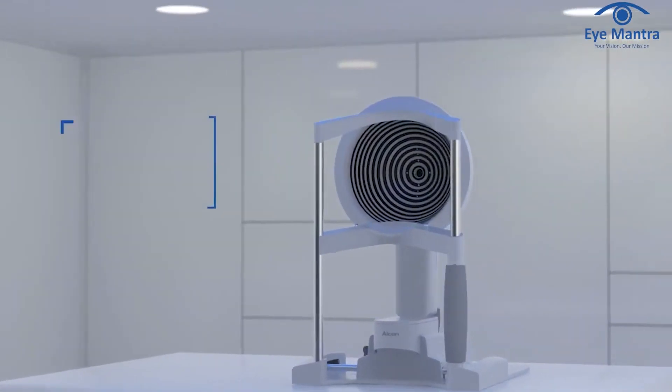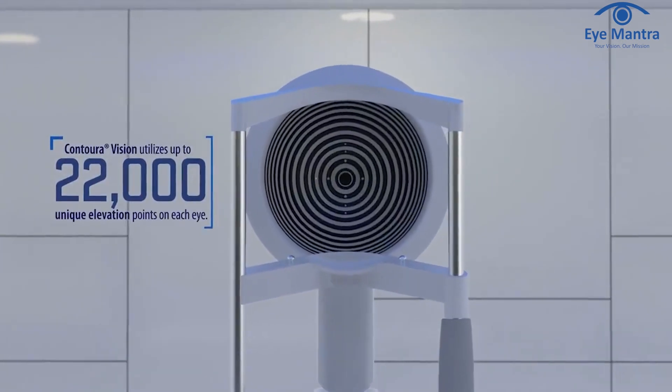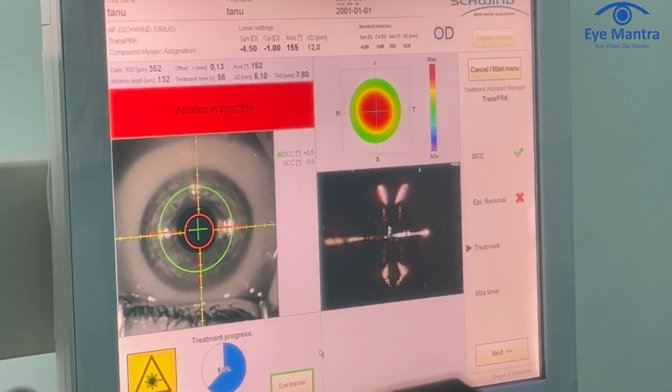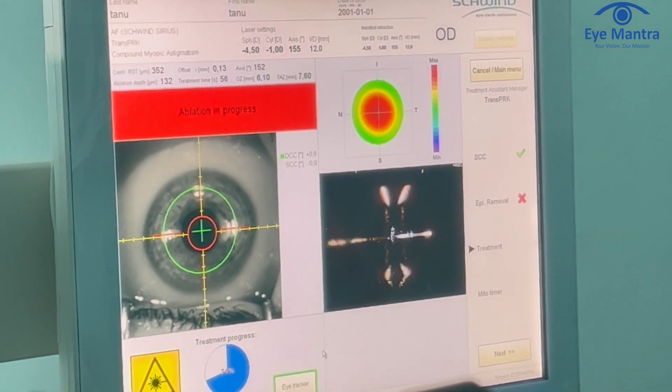SmartServe offers several advantages that I will outline in this video. Firstly, Contura has the capability to capture 22,000 unique images of an eye for vision correction. In contrast, the advanced SmartServe system can capture over 1 lakh unique images, yielding more precise results.